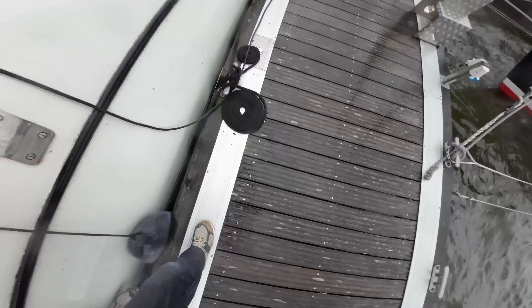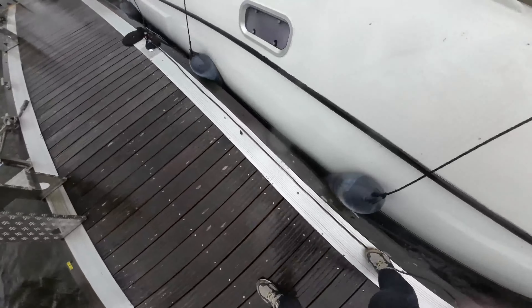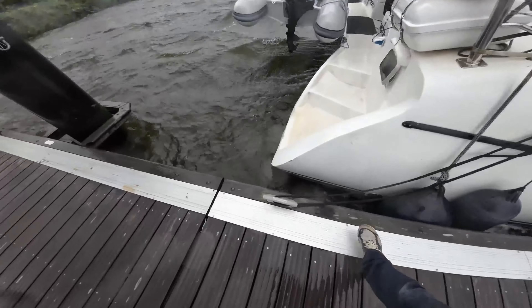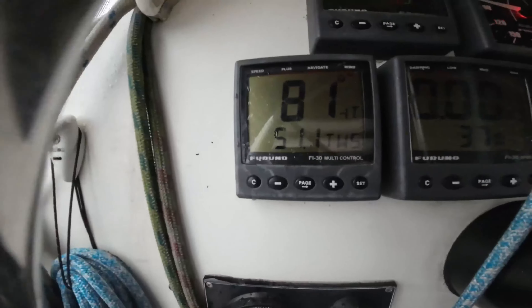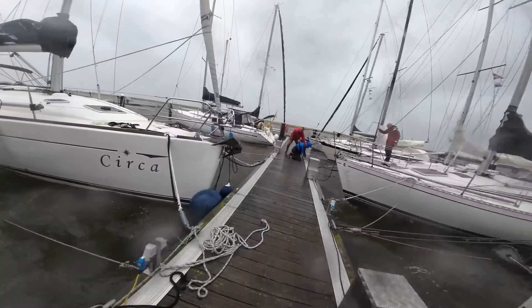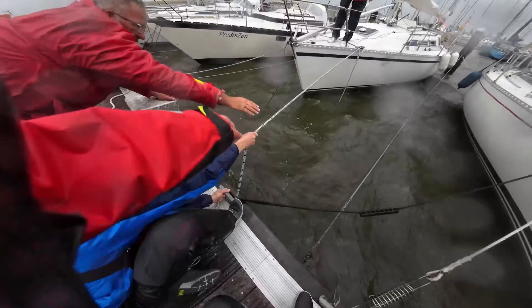My fenders were completely flattened against the boat, but fortunately there was no damage — over 60 miles per hour, or 60 knots winds. Other boats in the harbour did not fare as well. I was able to help a little to limit the damage.